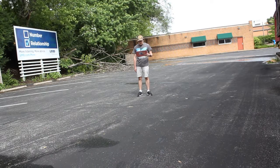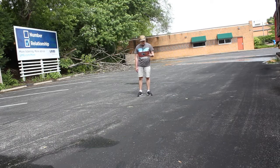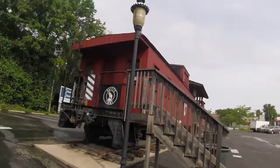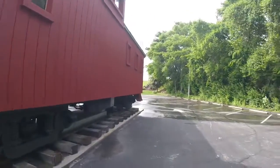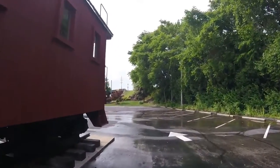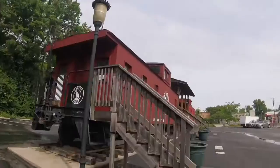The park has two cabooses — one from the Louisville and Nashville, and one from Great Northern. What you see right behind me is Great Northern X-211. Great Northern X-211 was built by the Great Northern Railroad St. Cloud Shops in Wade Park, Minnesota in 1941, and is a wooden caboose.